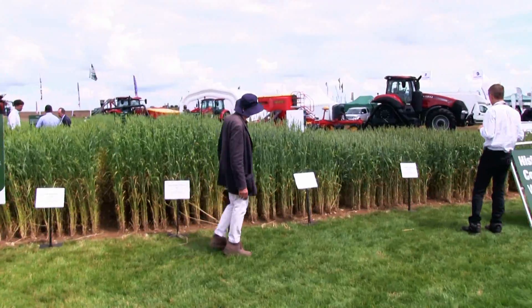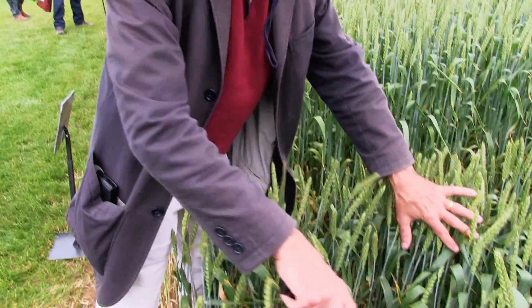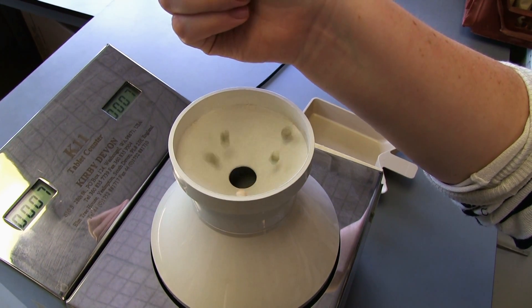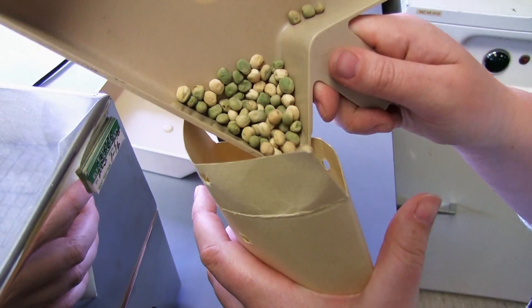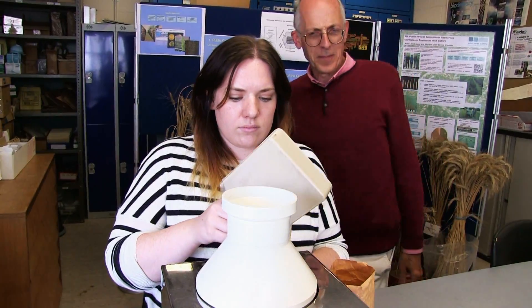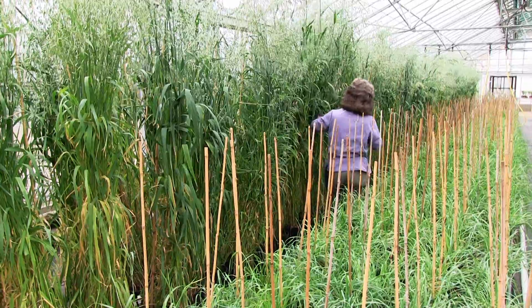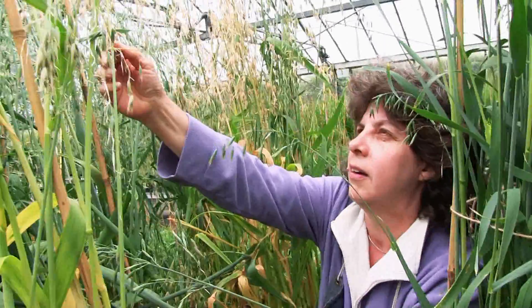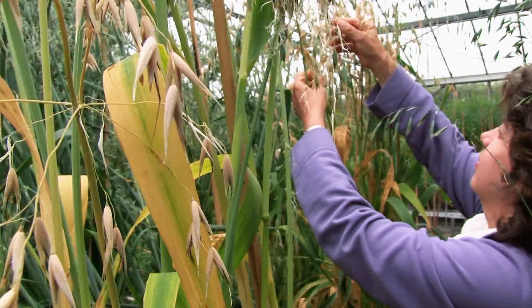I am fascinated by the diversity of crop forms and plant development and passionate about connecting that diversity to use and utility. I get to make a difference by bringing the science of the John Innes Centre into the real world, and to do that we have to be flexible and dynamic. We do this by ensuring our Germplasm Resources Unit is a continuously updating hub for sought after seeds and new plants.